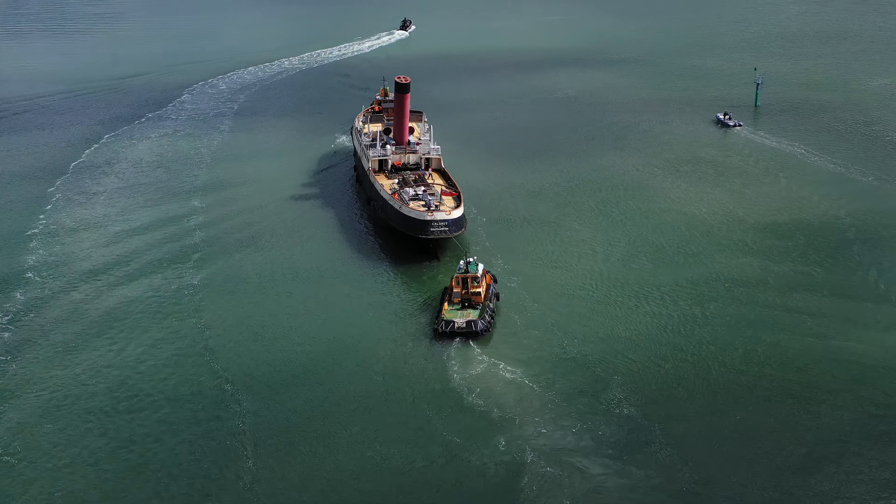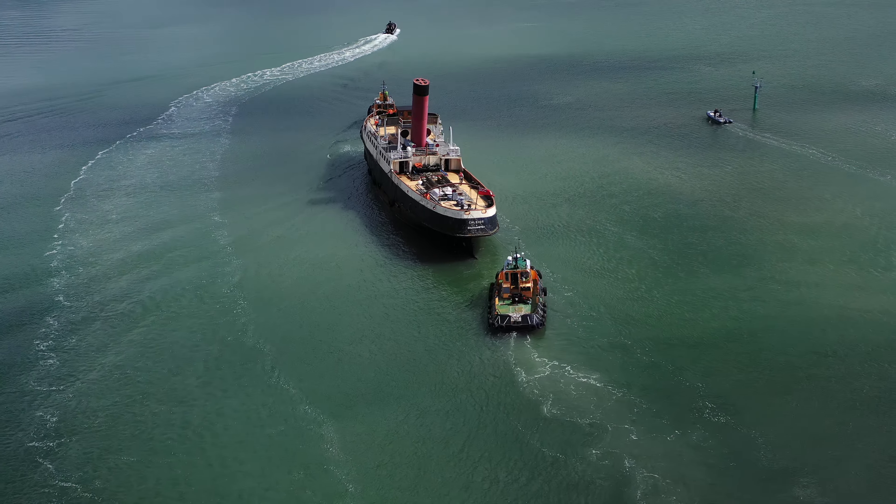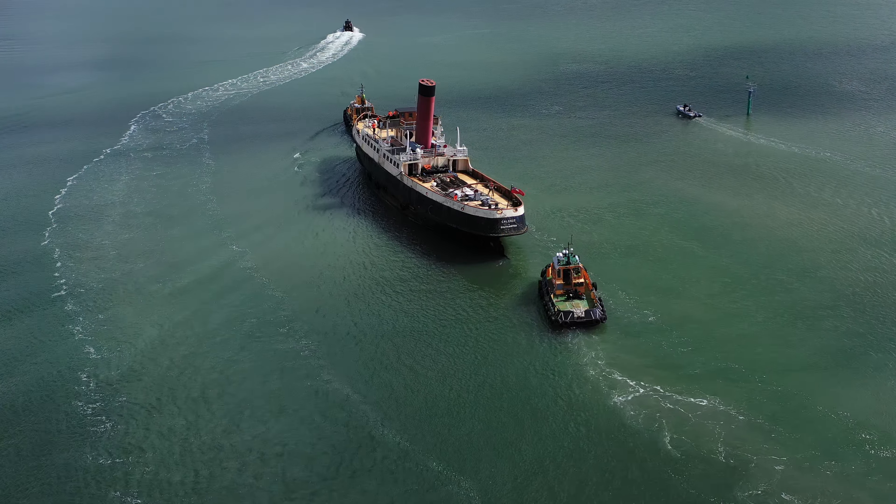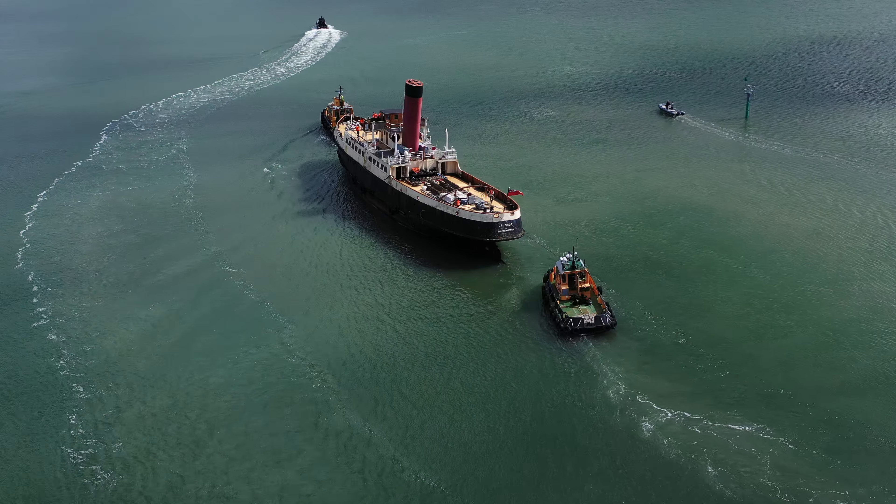The steam engines were replaced by diesels in 1964. Capacity — now this surprised me — 566 passengers.